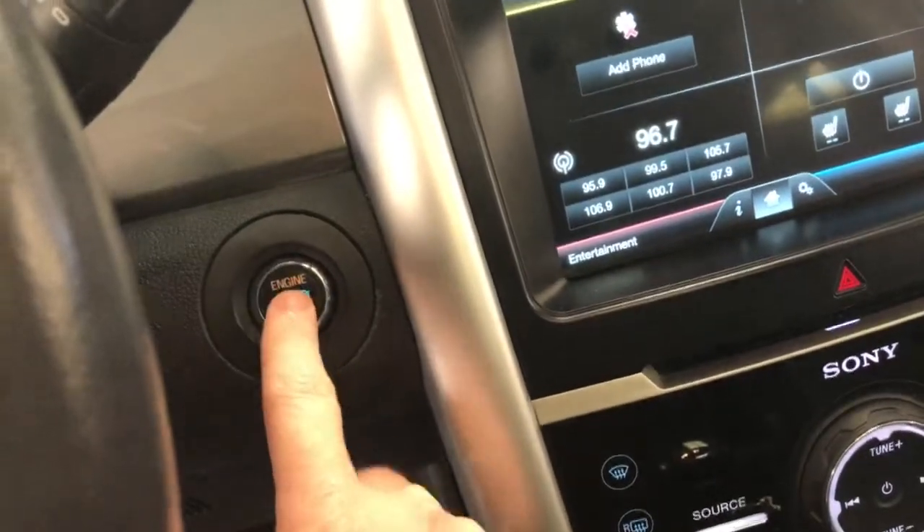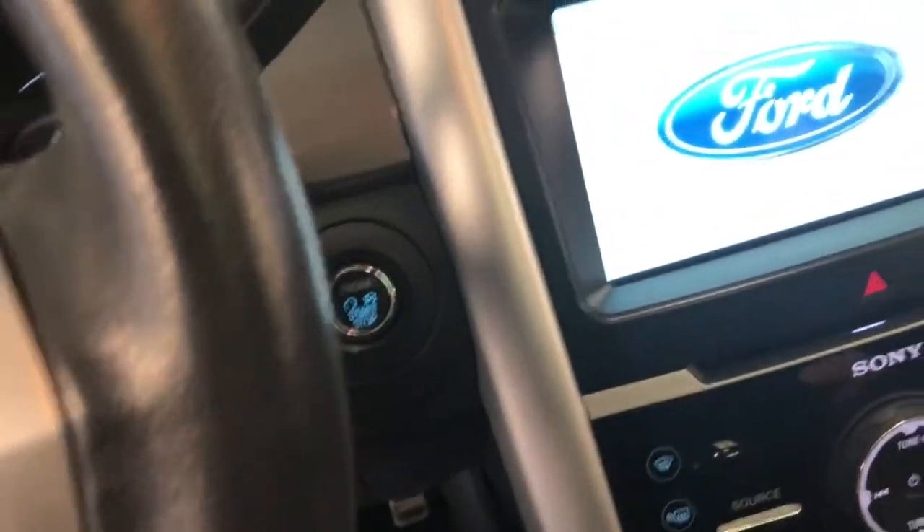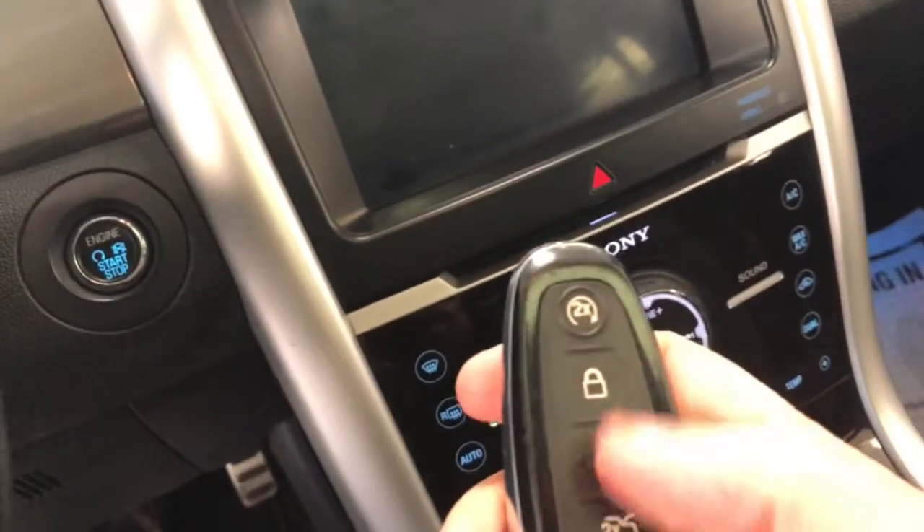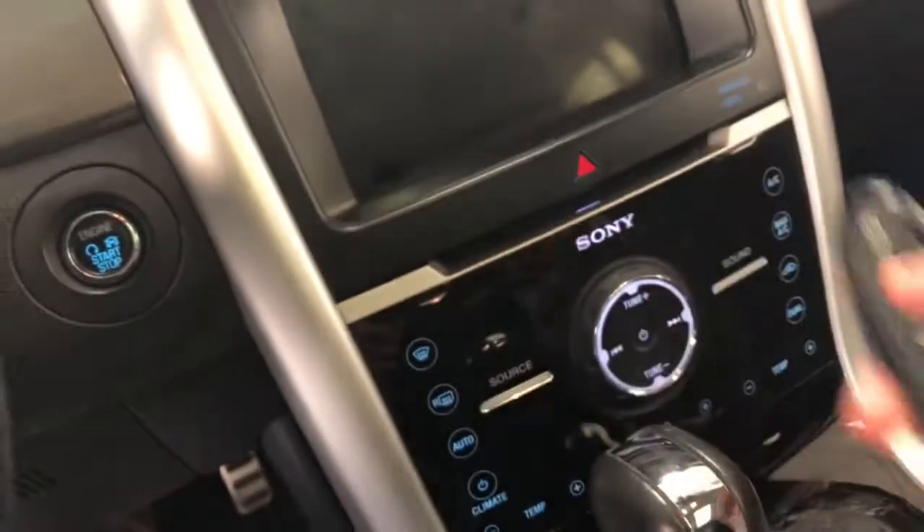Let's go ahead and shut the car off now. It has push-button start — just hit the button to shut it off. The key fob features remote start, power locks, and a liftgate release as well.